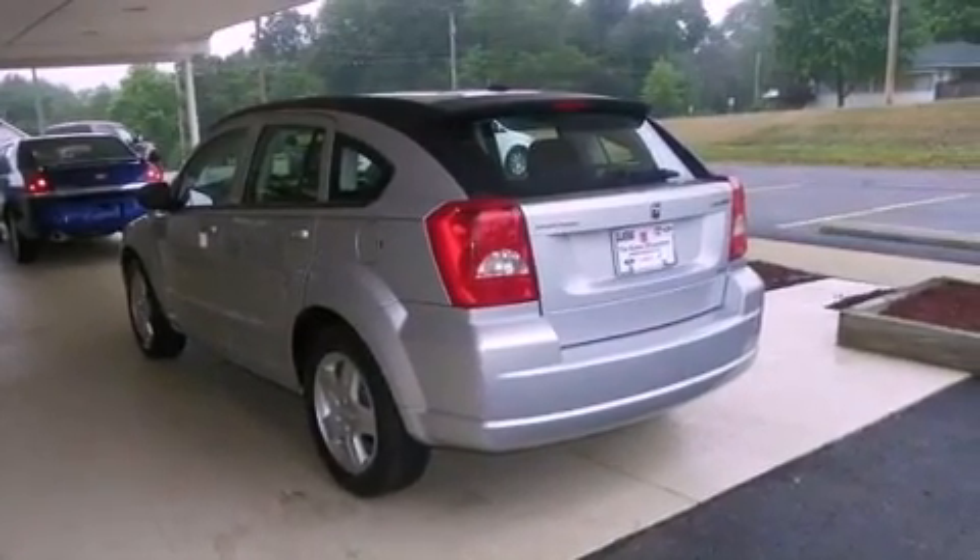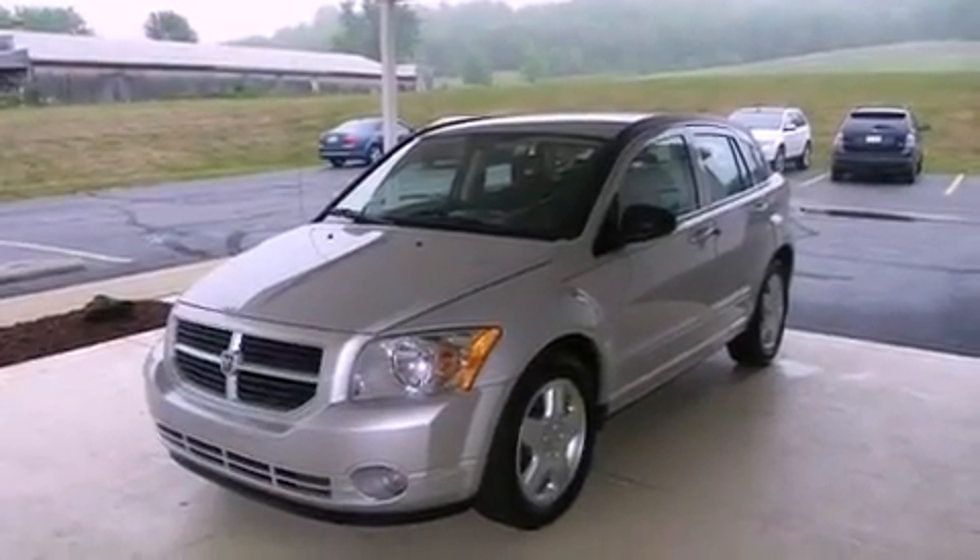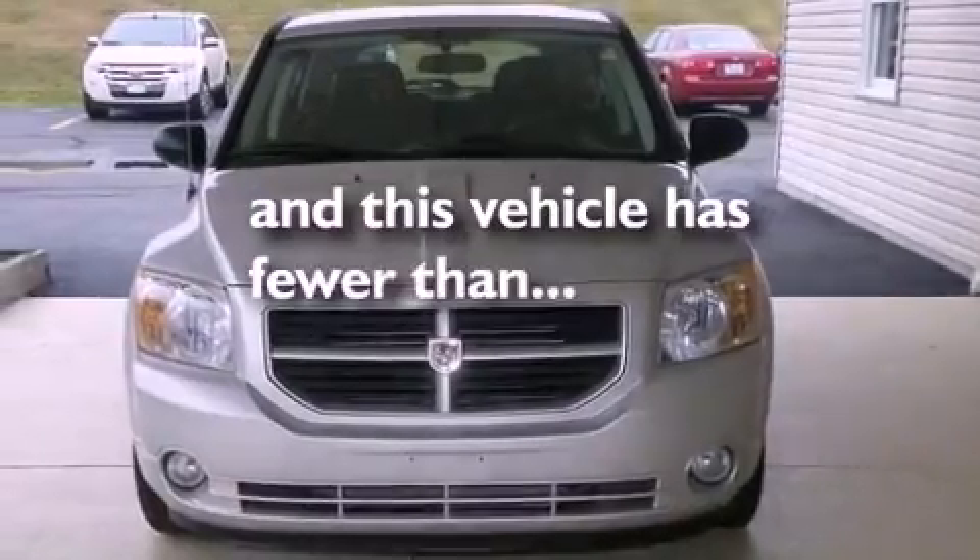An anti-lock braking system, rear curtain airbags, rear seat child-proof door locks, and air conditioning. This vehicle has fewer than 60,000 miles on the odometer.